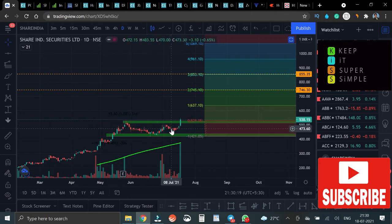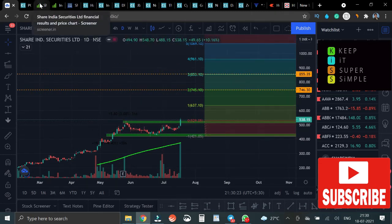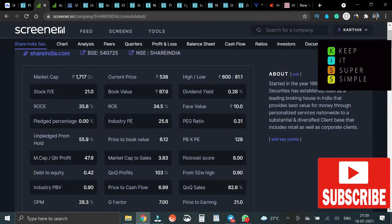This is the technical part and it's all looking good. On the fundamental side, Share India has a P/E of 21 — okay, decent — ROC of 35.8, really good. Pledge percent is zero, promoter holding is 55.9 percent — very good. Book value is 87, ROE is 34.5, so ROC and ROE are very good for this stock.